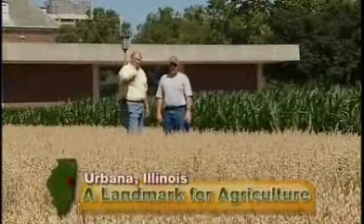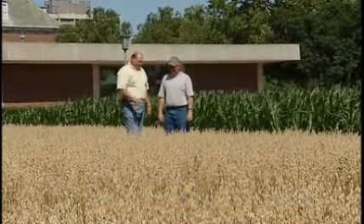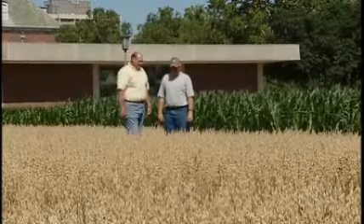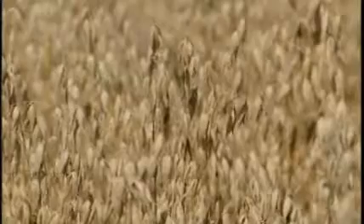When we harvest this, we're going to harvest the two stripes out of the middle and take the plot weights. Bob Dunker is an agronomist with the University of Illinois in Urbana. As he stands in this field planning the harvest, he's like any other farmer looking at a crop. These yields are probably going to be fairly low because of the fact we had quite a bit of stress early in the season.